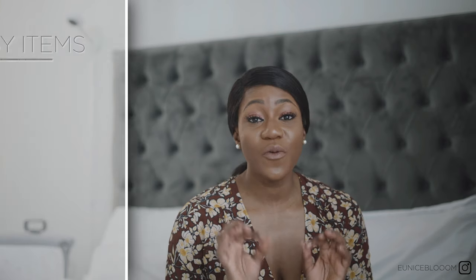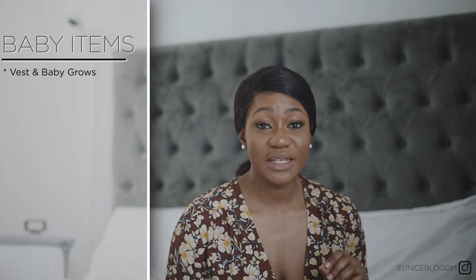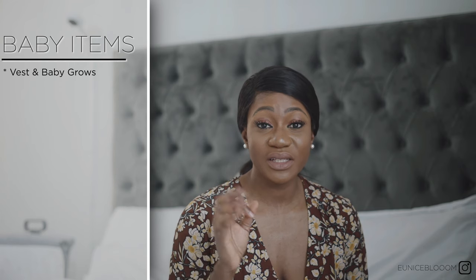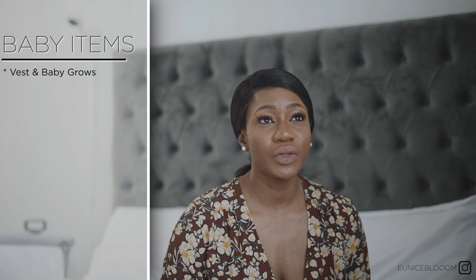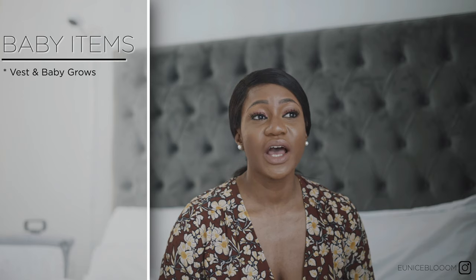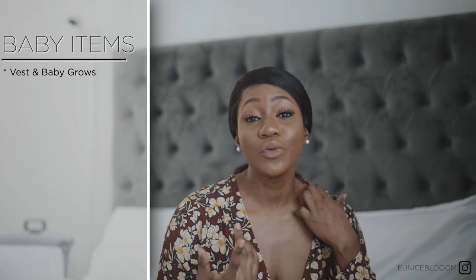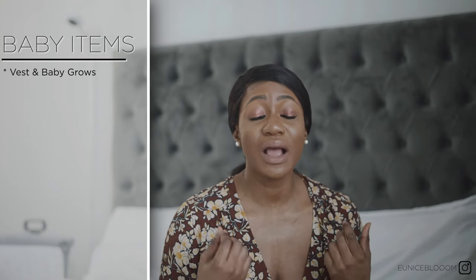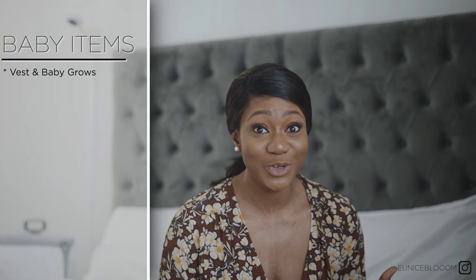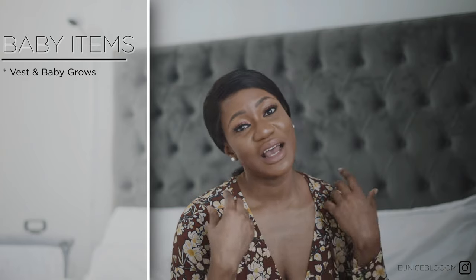For baby, the most important things are vests and baby grows. I packed three but only used two — one on the day I gave birth and one on the day I was discharged. It's really important to layer up your baby because it's absolutely freezing in the hospital, so make sure baby has a vest and a baby grow on.